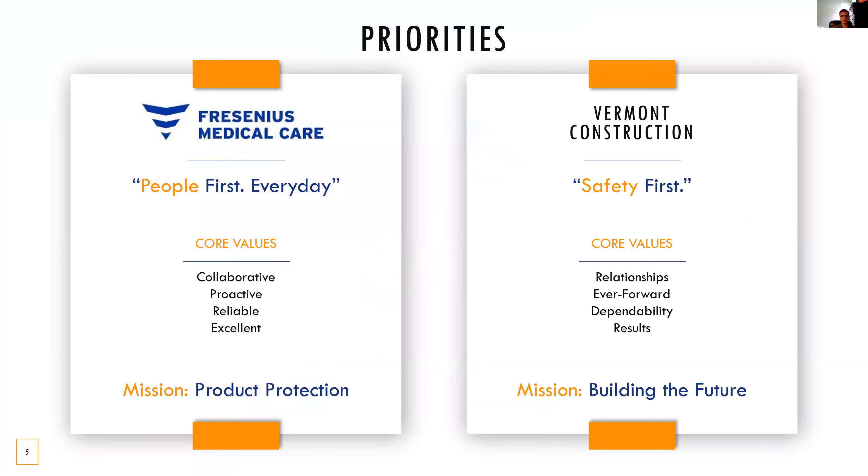Something that really excited us to pursue this project was the similarities between our corporate values and priorities. Your corporate mindset of people first every day really resonates with our safety-first mentality. When comparing our company core values, both are nearly synonymous. Where you prioritize collaboration, we see fostering relationships with our clients and project partners. With your proactive mission, we are ever-forward, building upon previous projects and always pushing the boundaries to deliver the best results. Reliability and dependability are one and the same, ensuring that we can always be counted on. And finally, our mutual value of pursuing excellence and results.